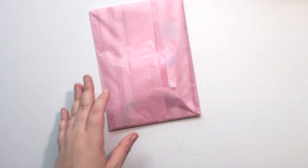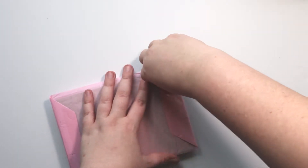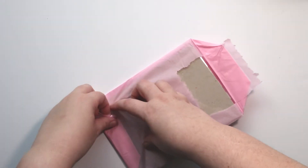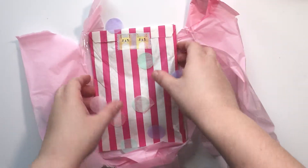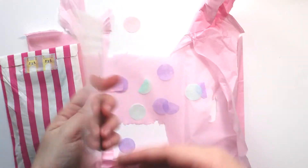I'm excited, so let's open this together! Oh, it is taped so nicely — I don't want to rip it, but it's getting ripped. We're in! Oh, there's cute little confetti! I heard that she puts confetti in her packages — that is so cute!